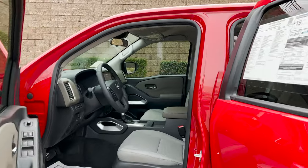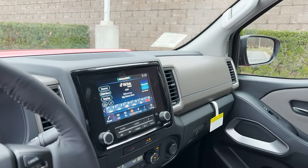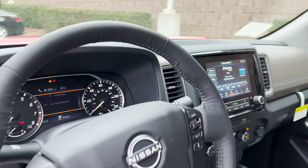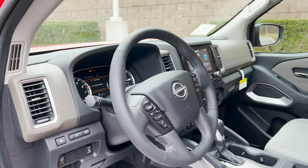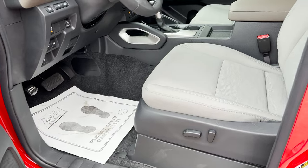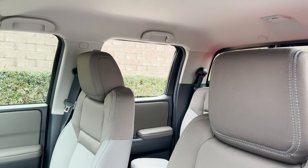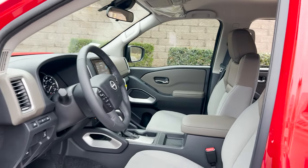Let's take a look again inside. Love that 8-inch screen there. The display is very impressive. It just looks so modern, and I love a vehicle in this class to have modern safety, technology, and appearance. It has a whole vibe of today's age.